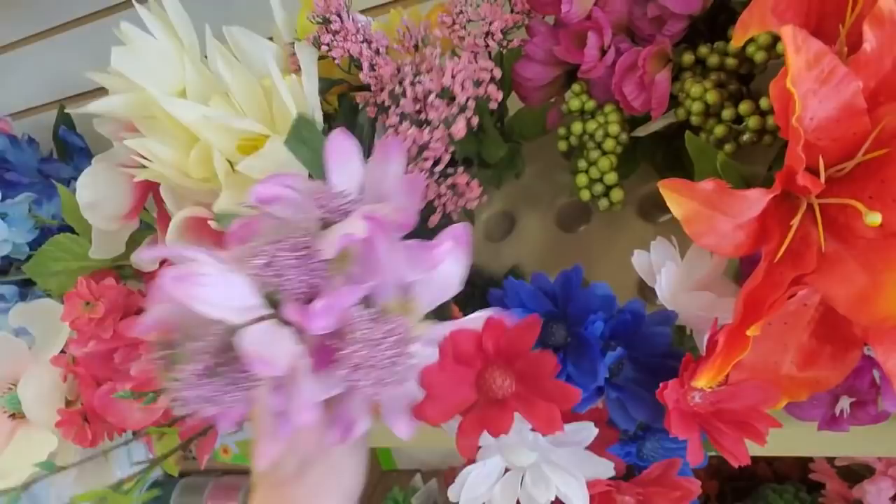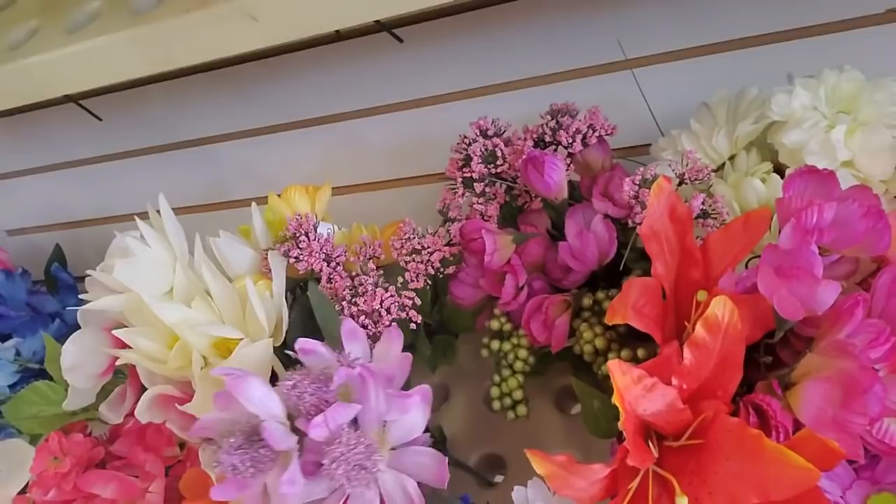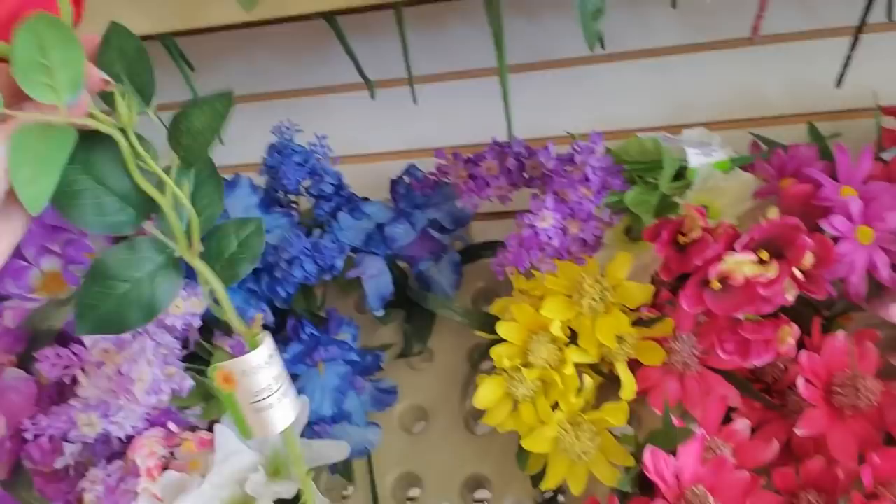This is pretty. Look at these pink ones. Those are beautiful. They're cone flowers. They're so pretty. And then you have these little bits of something. These are pretty. I love these flowers. They're so much fun to look at.